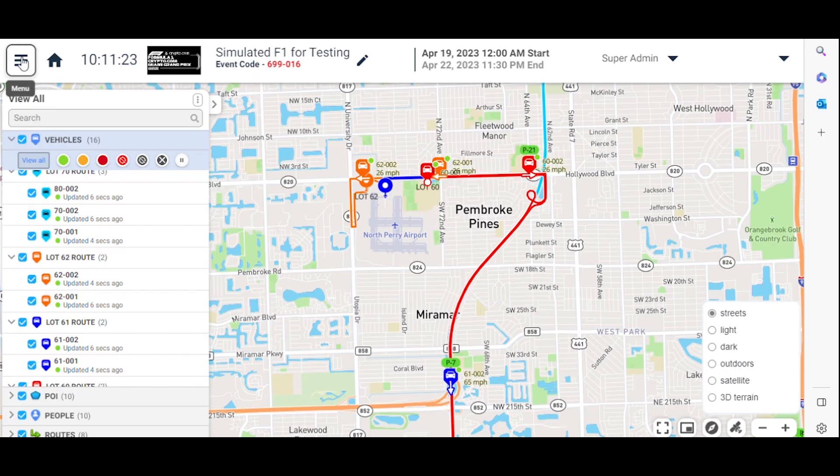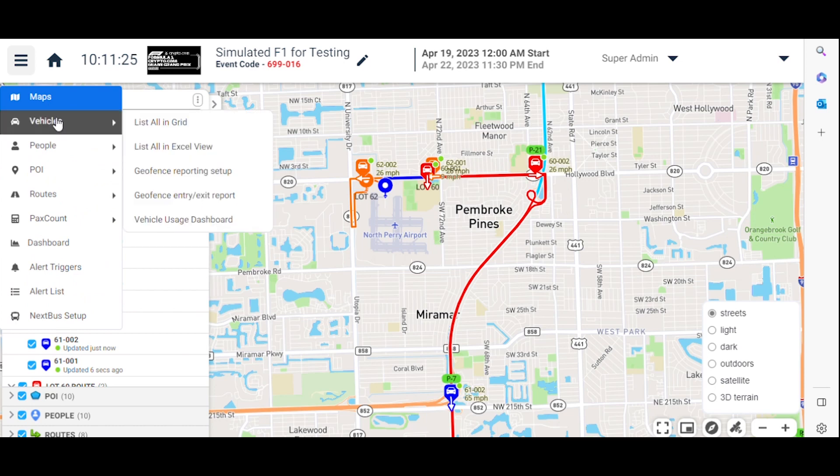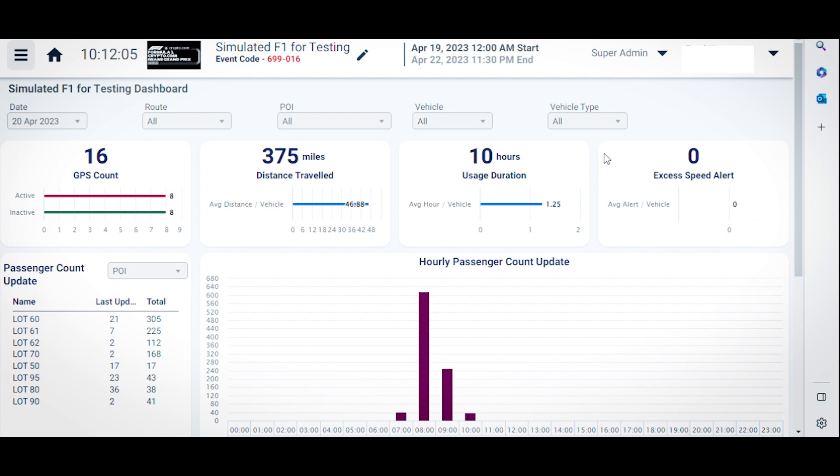you can reduce installation time, show accurate location and data reporting. Comply with the U.S. Securities and Exchange Commission's carbon emission reporting and help reduce your own carbon footprint.